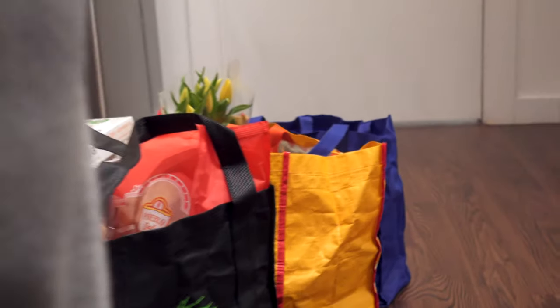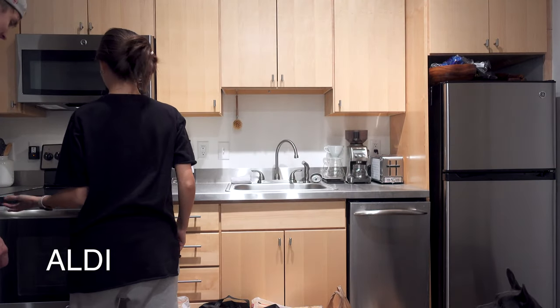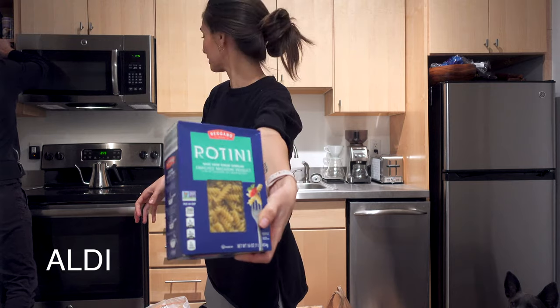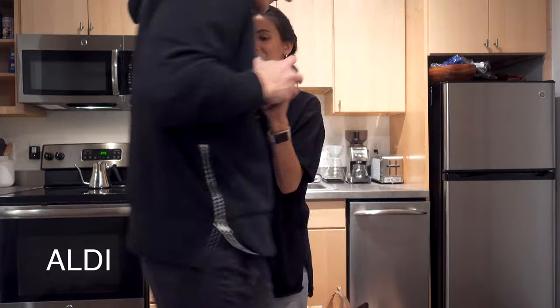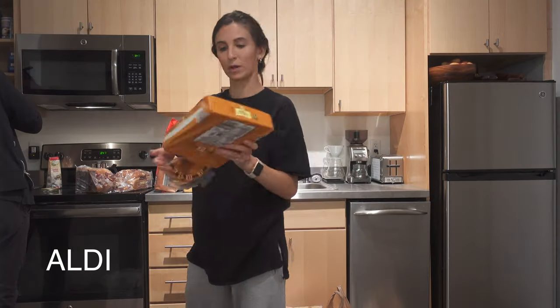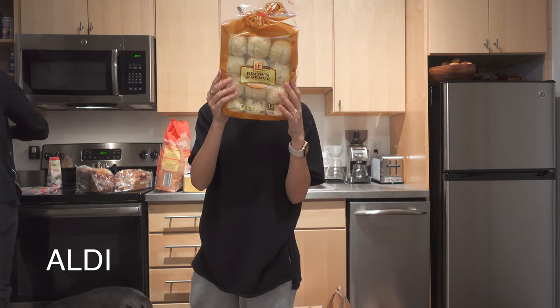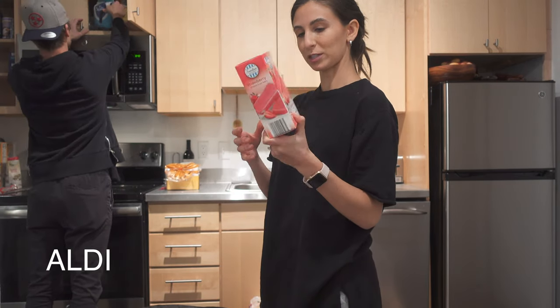He got one kombucha. We got spaghetti, more noodles — we're not a gluten-free household. Avocados, little baby potatoes, quinoa, white rice, a box of wine, chips, and two things of bread. We actually got these dinner rolls — they happen to be vegan. I got them for Easter.